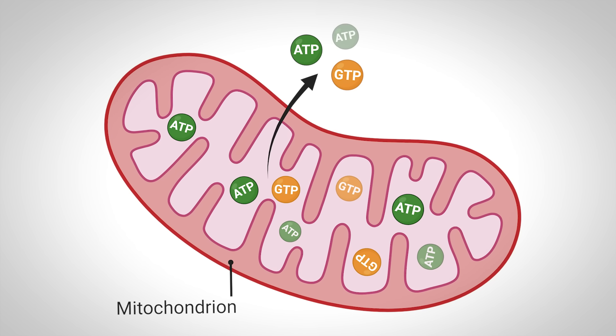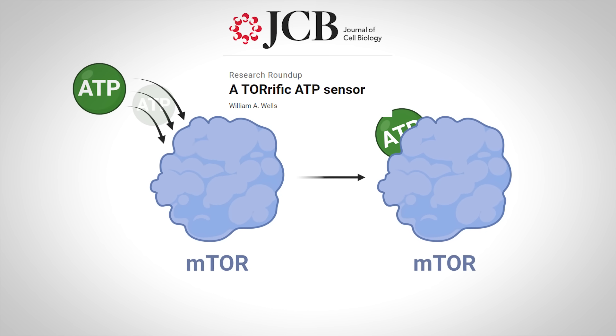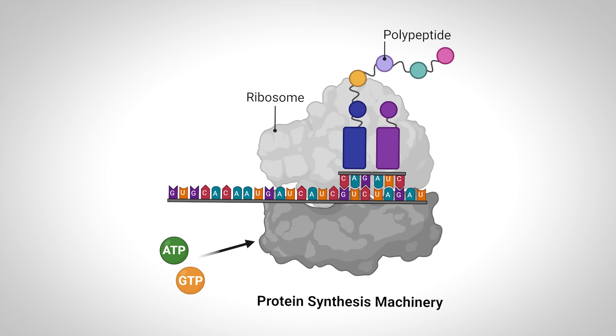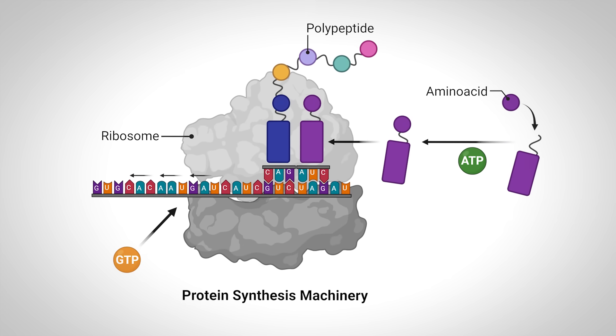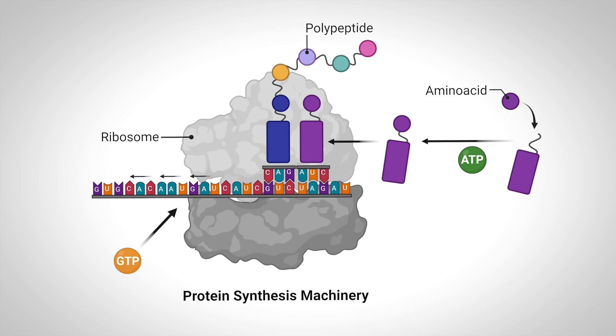First, ATP can bind directly to mTOR and stimulate its activity, according to this review and accompanying studies. This, of course, leads to the downstream effects we discussed. Second, both ATP and GTP are involved in the ribosome's translation of mRNA into protein. GTP allows the ribosome to move down the mRNA, translating it as it moves, while ATP is responsible for the attachment of amino acids — the building blocks of proteins — onto molecules called tRNA. All of this is part of the protein synthesis machinery.